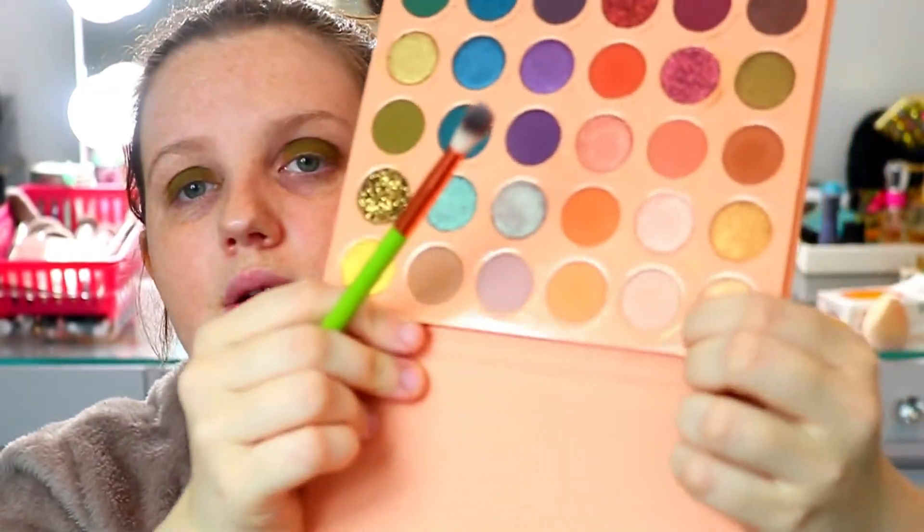I was using the KVD eye primer — the Shake and Prime — and I couldn't blend on top of it. So I'm going to take a clean fluffy brush and fuse out the top. I might grab this shade called Bonafide — it's like a bone shade — just to blend everything together.